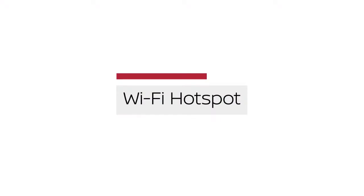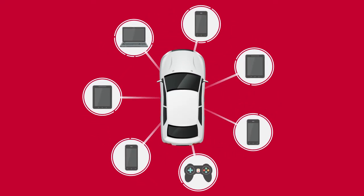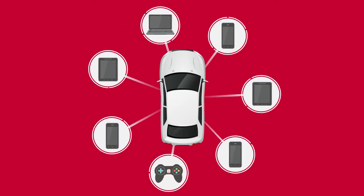Wi-Fi hotspot, enabling you to connect devices to the vehicle and access the internet when a service provider's subscription is active.